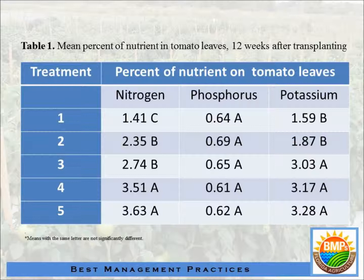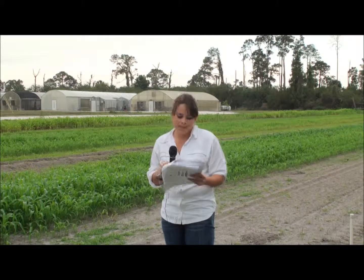For nitrogen, treatment four and five are not different from each other, and neither are treatments two and three. For potassium, treatment one and two have no difference, and treatments three, four, and five have no difference between them. So we show that there is no difference in potassium if you apply more fertilizer than the IFAS recommendation. This is measured in the leaves.